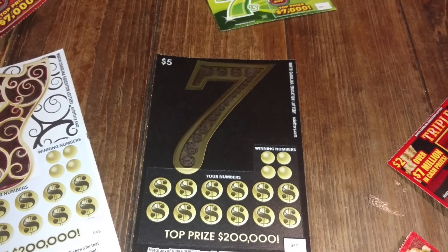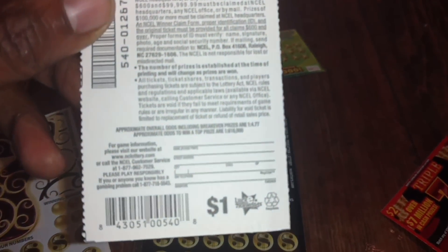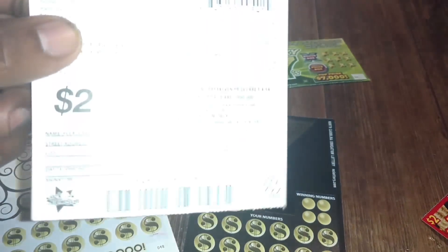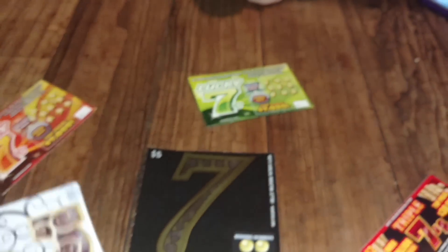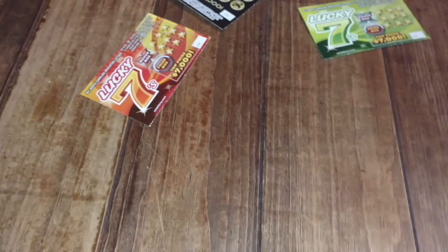I wanted to check what the odds ratio on these tickets were. The one dollar is one in 4.77, the two dollar is one in 4.54, and the five dollar is one in 4.03. My Triple Play is one in 4.11, so these may be a little bit better.